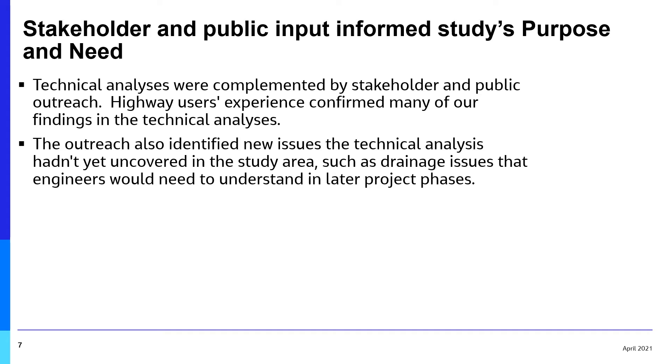Technical analyses were complemented by stakeholder and public outreach. The outreach also identified issues that the technical analysis had not yet uncovered in the study area, such as drainage issues that engineers would need to understand in later project phases.